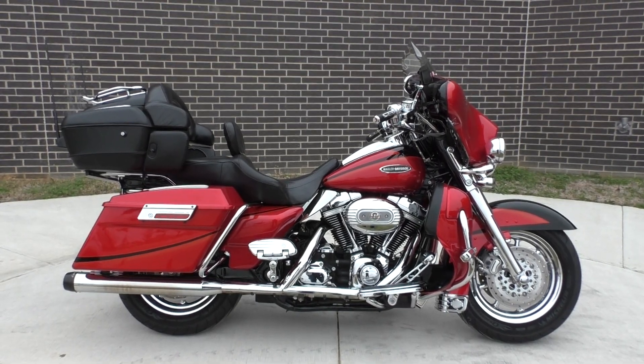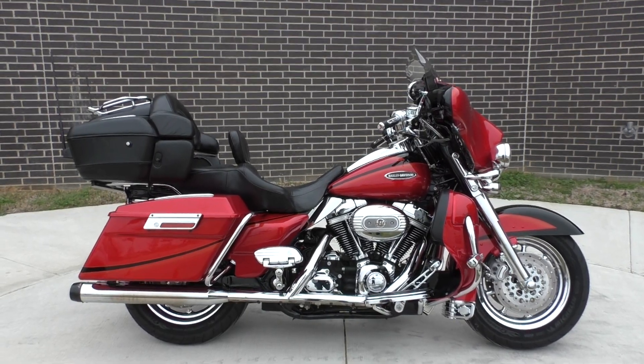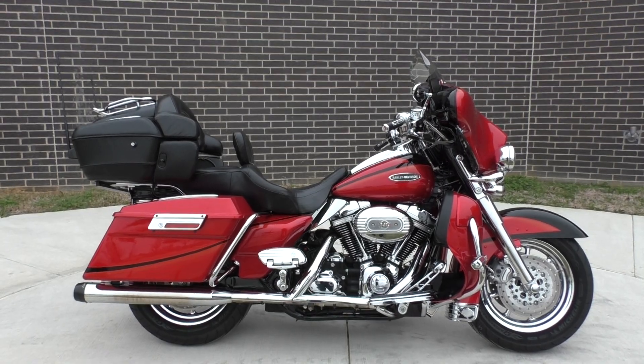What's going on? Nick here with American Motorcycle Trading Company in Bedford, Texas. Got a 2007 Harley-Davidson Screamin' Eagle Ultra Classic 2007 model.